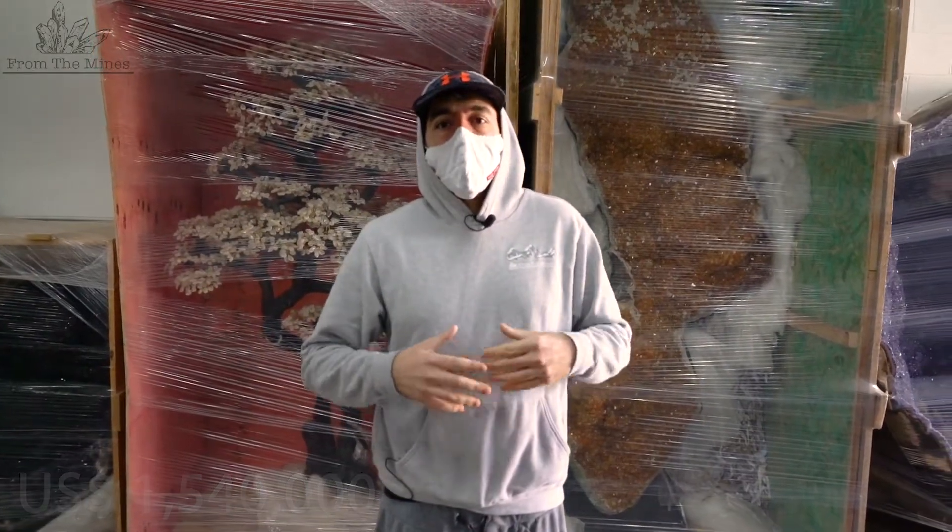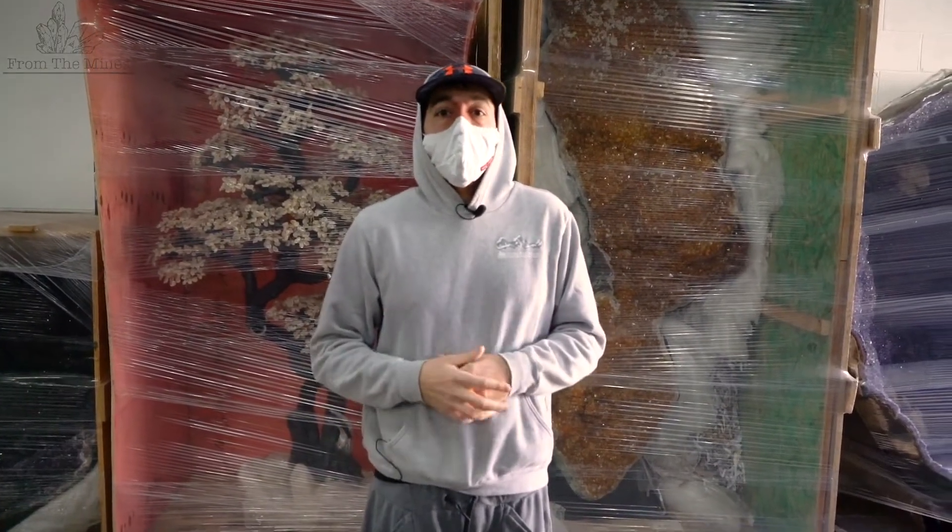Thank you everybody for tuning in. I hope you enjoyed watching me go through my big piece collection, and I'll see you soon.